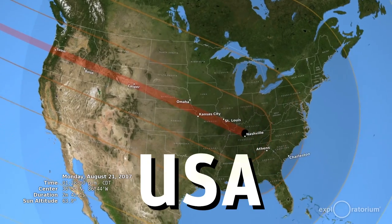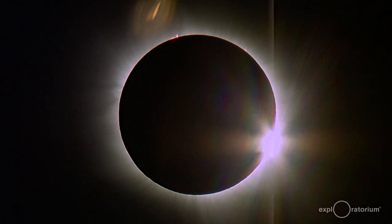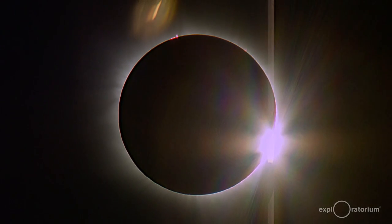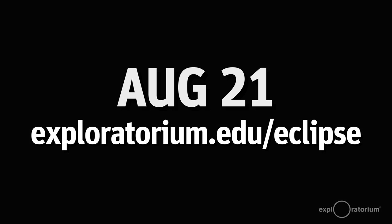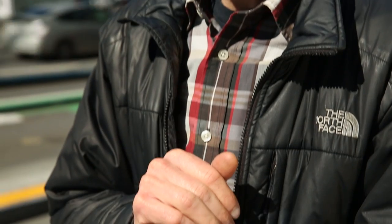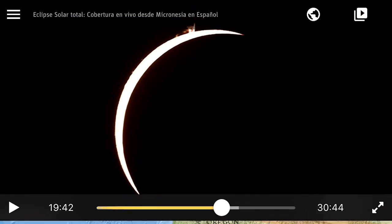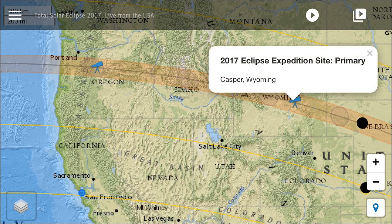With this app, you can watch the Exploratorium's live HD video of the solar eclipse on August 21, 2017 from wherever you are. Watch live coverage hosted by Exploratorium educators and NASA scientists in English or in Spanish. Experience telescope views of the eclipse from two different locations along the path of totality.